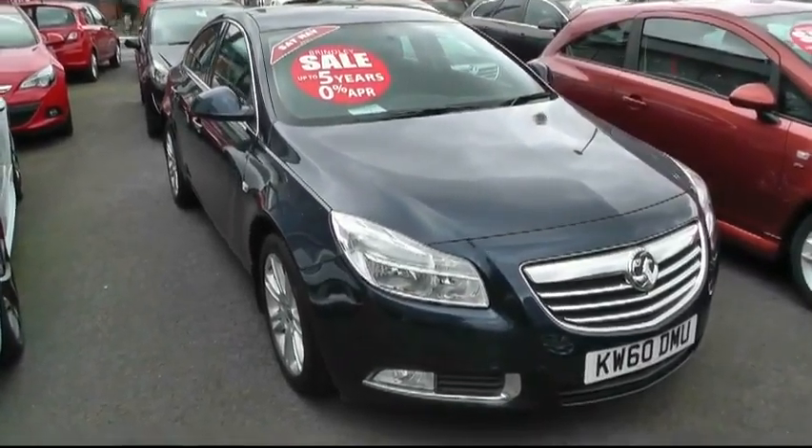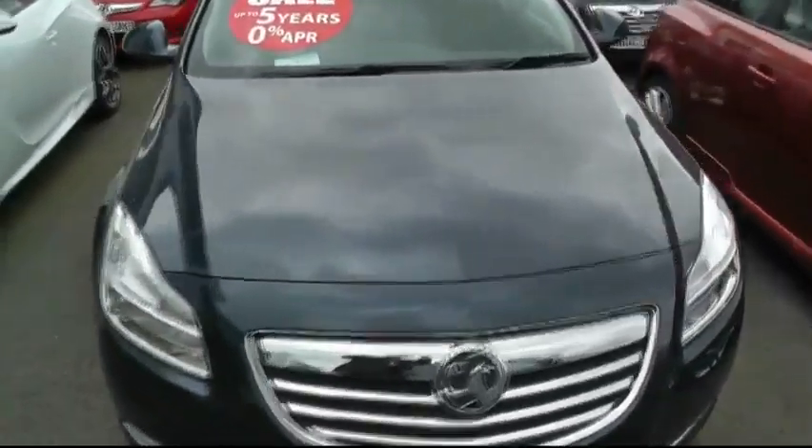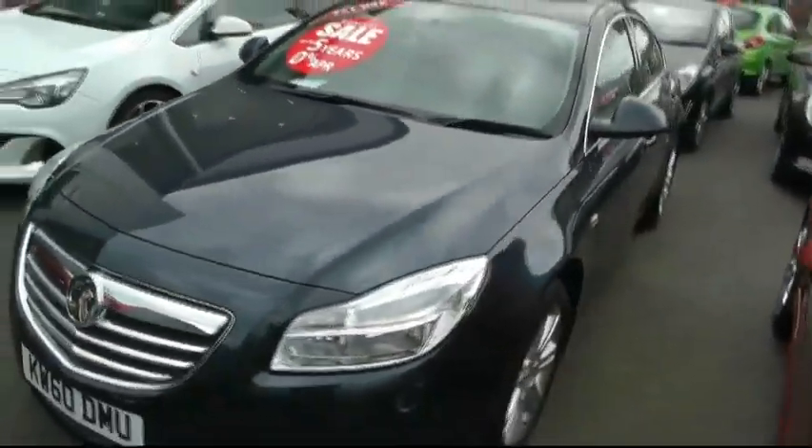Welcome to Brindley Vauxhall Wednesbury. My name is Richard and today I'm going to be showing you around this Vauxhall Insignia 1.8 Exclusive.